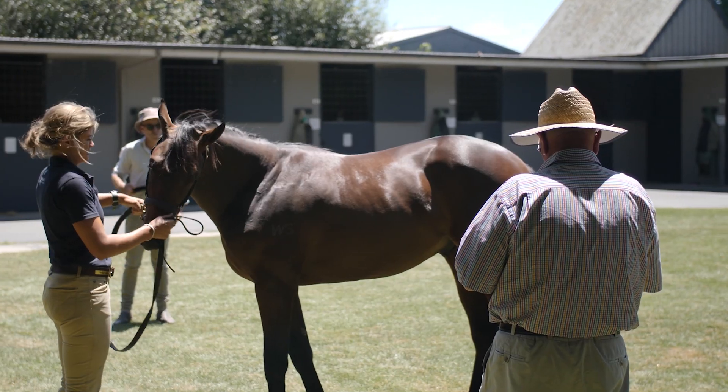We listen to the horse's heart on both sides of its chest, look at both eyes with an ophthalmoscope, and check its distal limbs — the bottom of its legs — front and usually hind legs for any abnormalities, any swellings, any joint distensions or effusions. We have a good look at its front feet, and from there we've built a fairly good picture of that yearling.